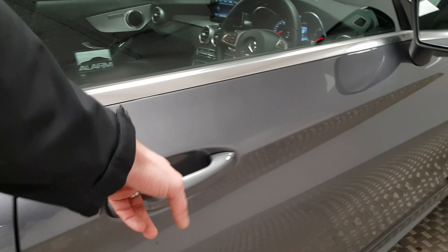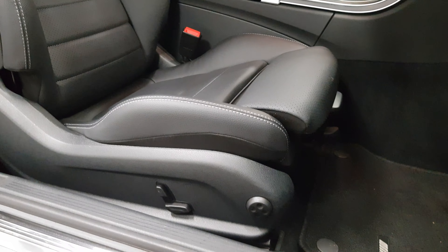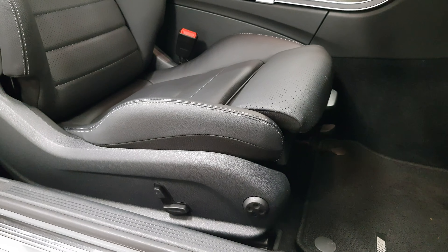On the inside is a full black leather interior. You have heated seats, electric windows, electric mirrors, and electric folding mirrors which can be quite handy. On the seats themselves there's a lot of adjustment — they're semi-electric along with four-way electric lumbar support.